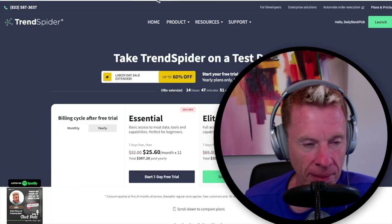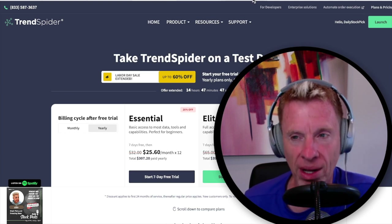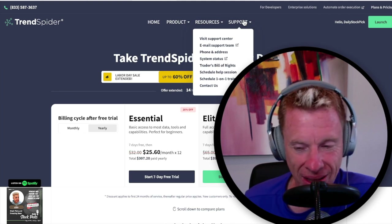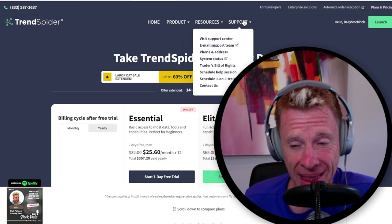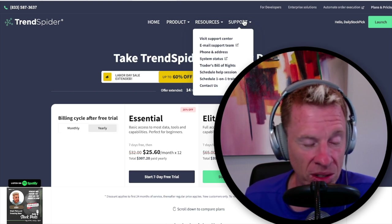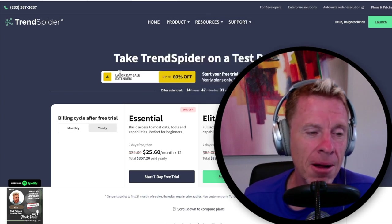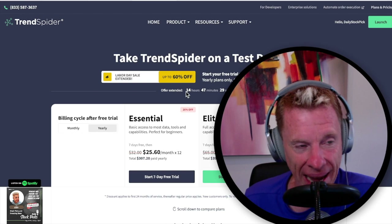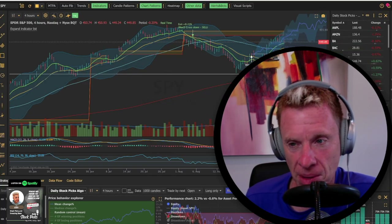There are free charting options out there. Webull has a free one — download Webull, deposit using the link below, and you'll get free stocks. I deposited $1,000 in there. You can deposit as much as $3 and get free stocks. For TrendSpider, remember it's only got 14 hours left on the sale, so if you want it, sign up for it.